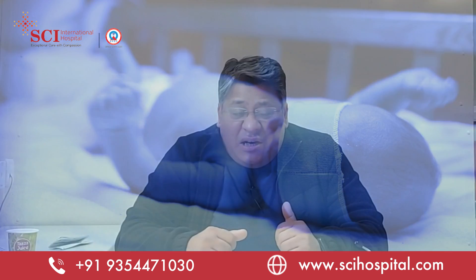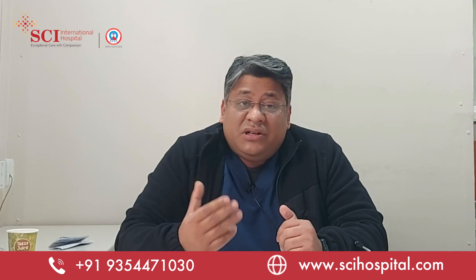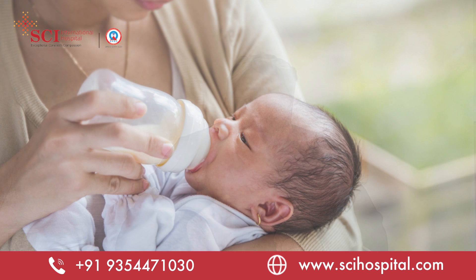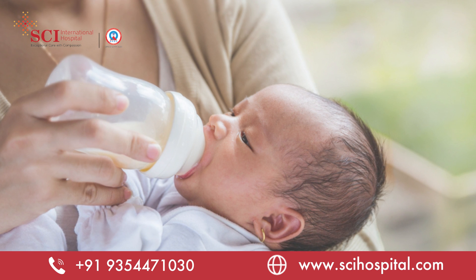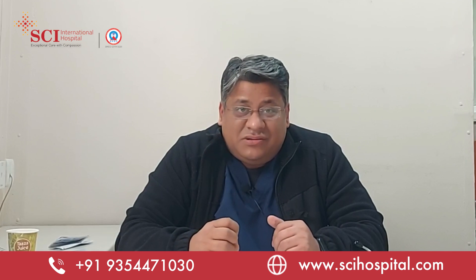There's nothing to be worried about. Only 30 to 40% of babies on average need any intervention in the form of phototherapy. The more the baby feeds, the more the baby will pee and poop, and that will decrease the bilirubin directly from the body. So don't be worried, and just see your pediatrician in case of any doubt. Thank you.